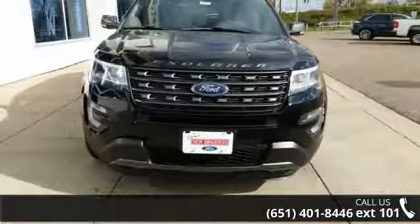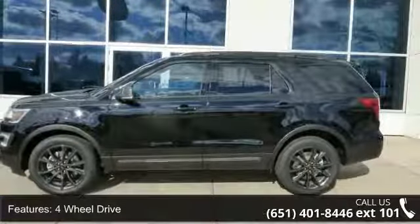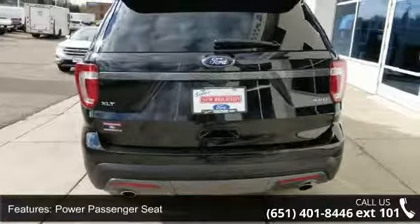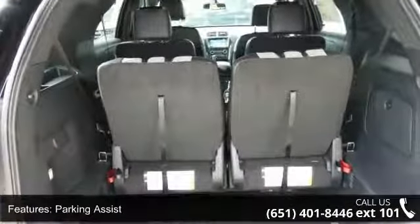Enjoy these notable features: 4WD, Power Driver Seat, Power Passenger Seat, Parking Assist, Audio Satellite Radio, MP3 Sound System, Wheels Aluminum, Communications Onboard Hands-Free, Telephone Hands-Free Wireless Connection, and Remote Keyless Entry.